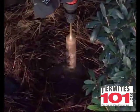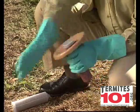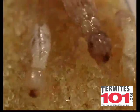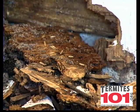Termite control is a process that begins with a thorough inspection of the building and looking at the surrounding landscape and the construction practices used in that structure to design a custom set of treatments. It's generally not a matter of if, but rather when termites will infest your home.